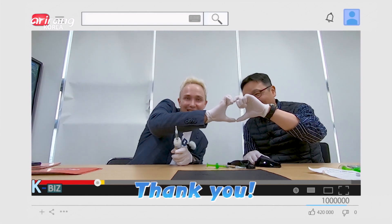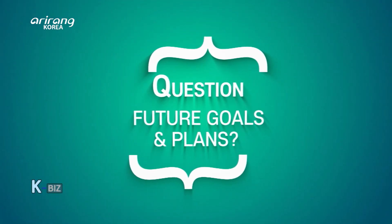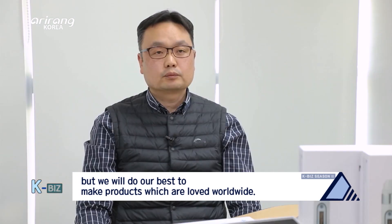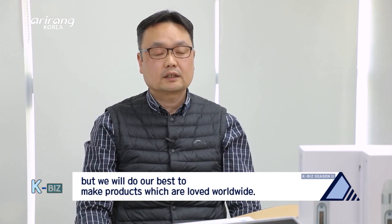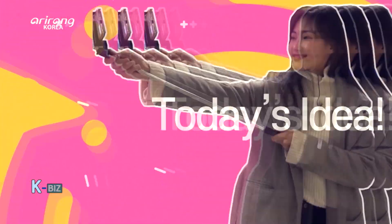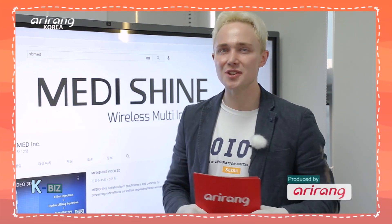I really hope you become a really big player in the K-Biz market. Thank you. There's no end to our desires to look beautiful, and I feel very reassured to receive a medical procedure by this company. Guys, it's time to wrap up the show — and as always, thank you so much for watching K-Biz. I'll see you next time.